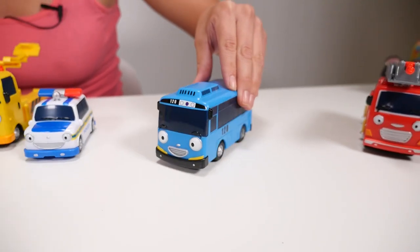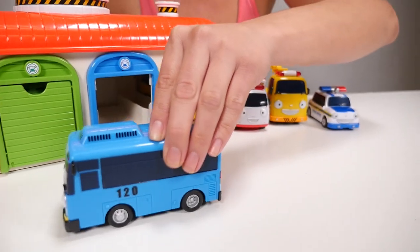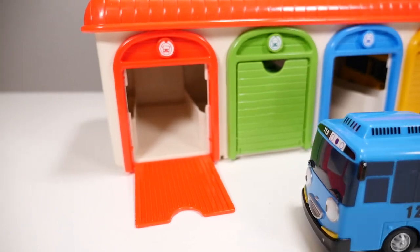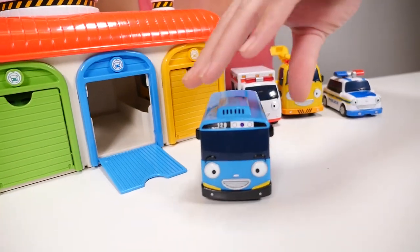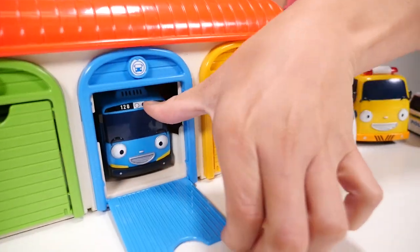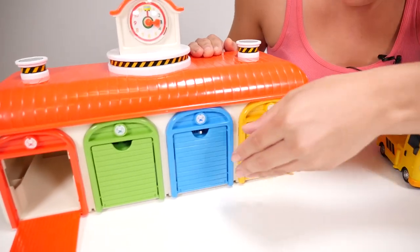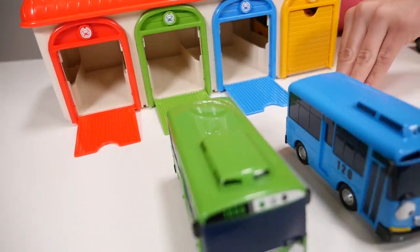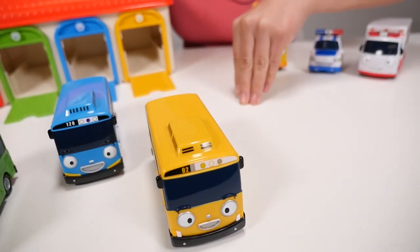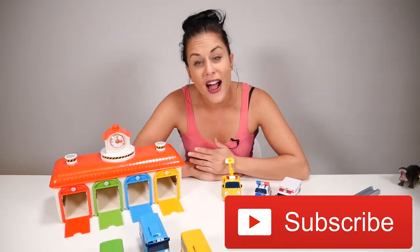Now we have our blue bus. Where would the blue bus go? Would it go inside of the red garage? I don't think so. I think the blue bus would go with the blue garage. That's right — let's put them inside of there. Now let's see what happens when we open up the garage doors. It rolls right on out. That's really cool. You could have fun with this toy for hours.